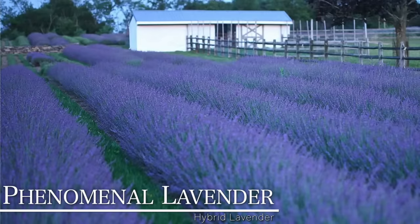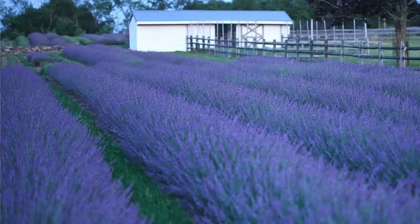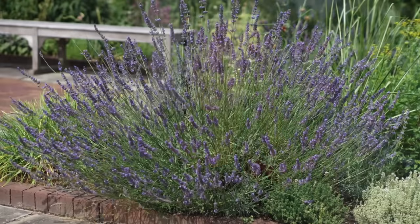Number six is a variety called Phenomenal — another hybrid type lavender. It grows about two and a half to three feet tall and wide. What I really like about this one is it's got the classic lavender color of bloom, but it's also very fast growing. Lavender isn't a super slow plant, but there are some varieties that will take off and establish a lot quicker, and this is one of them. The other thing I like about it is that it's very tolerant of high humidity, so for those of you who live in the South or the Midwest where humidity is much higher, this variety will handle it a lot better than some of the others.